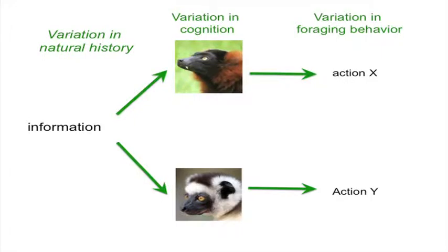One species like the ruffed lemur might take spatial information and decide to pursue one kind of action, whereas another species like a sifaka might look at that same information and decide to pursue a totally different action. I hope to convince you that variation in the underlying cognitive skills these animals use to make spatial judgments drives variation in their natural foraging behavior, and that underpinning all of this variation is variation in their natural history — their wild socioecology.